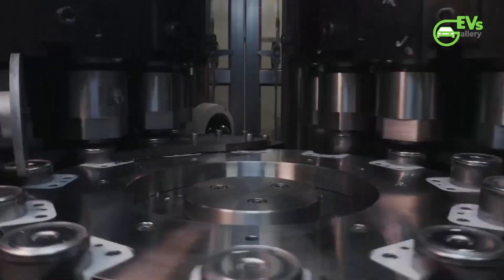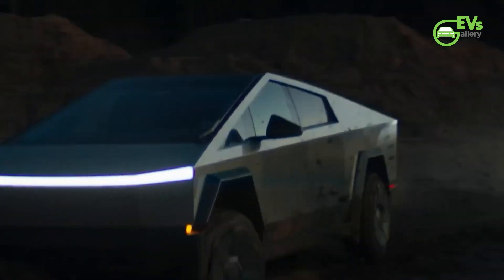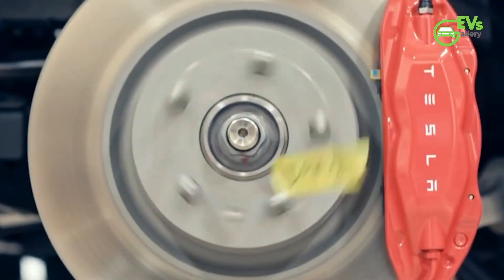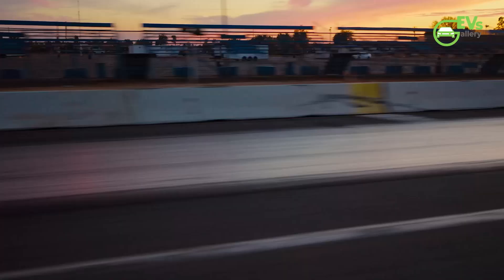By joining, you'll not only fuel our journey together but also unlock fantastic perks tailored just for you. If you haven't subscribed yet, now's the perfect time to join the EV revolution. Hit that subscribe button and don't forget to turn on the notification bell to stay charged with the latest updates.